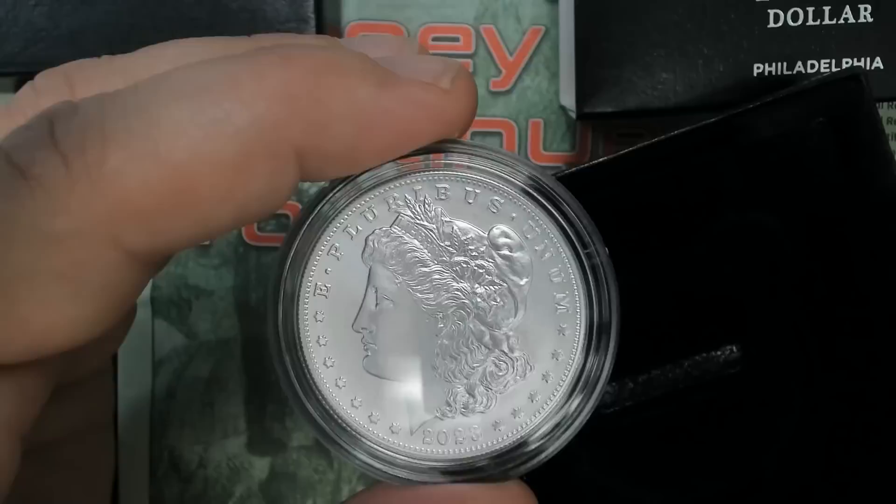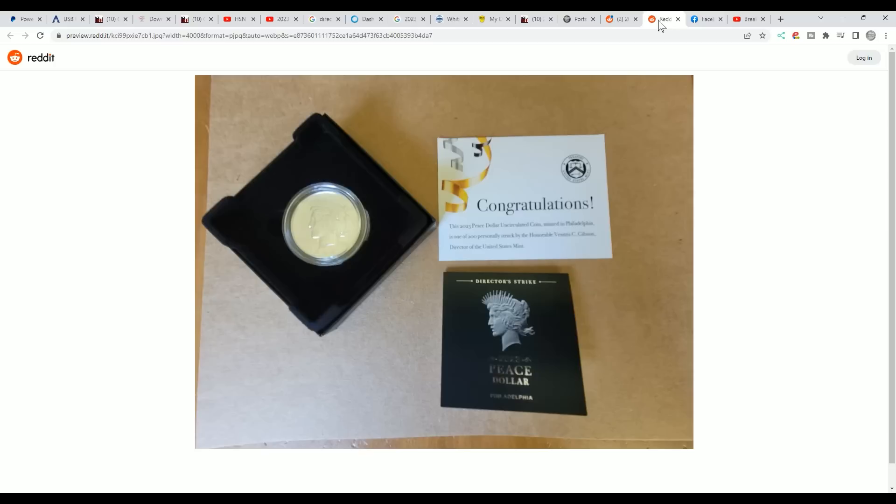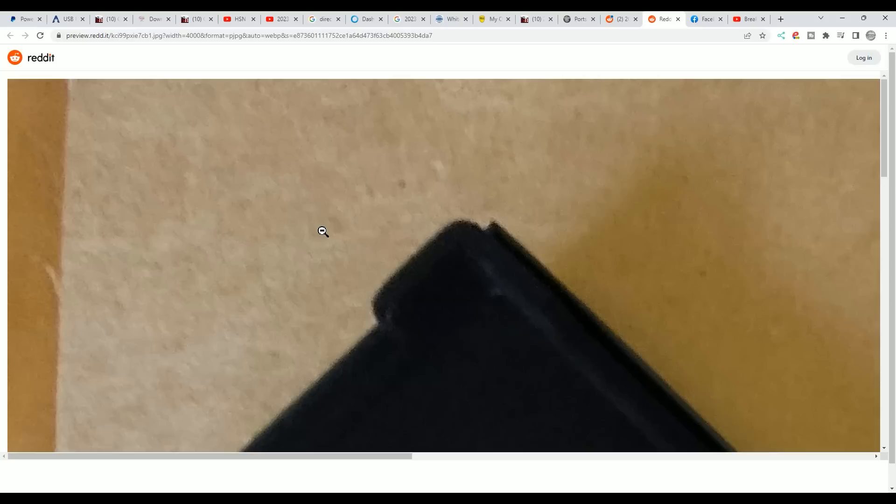Now let's talk about this rare discovery. I say rare because only 200 of them have been put out and they were randomly put in orders. No one knows what orders they were put in. The box itself has 'Director's Strike' on it, and it has a congratulations note stating that 200 were personally struck by Mint Director Gibson. Now the box and this little certificate are going to be worth the money, because once you open it there's no way to prove that you have the exact coin.